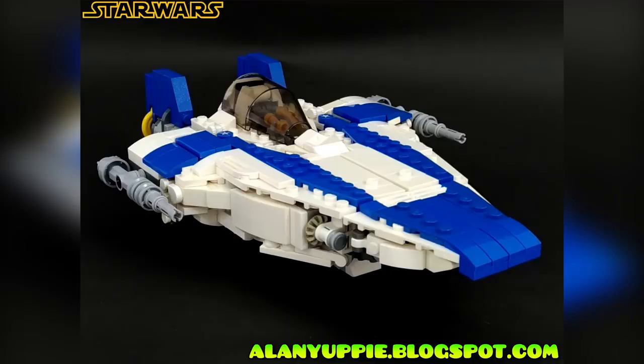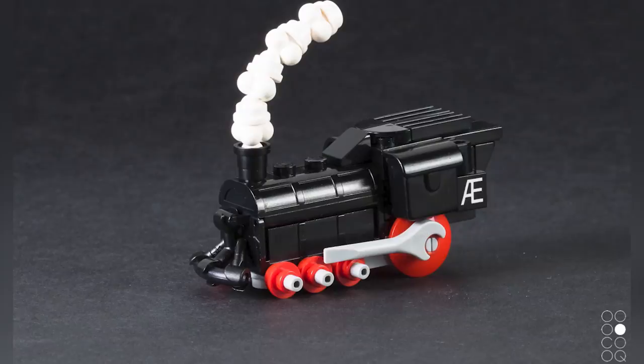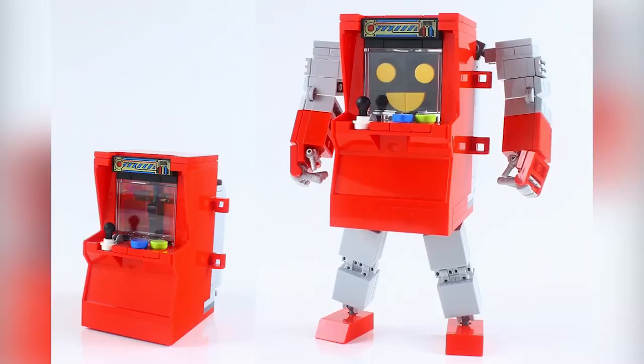And that is going to be it for this week's Top 10 MOCs of the week. Remember, check out all the links in the description below; you can check out the web store as well. If you enjoy our content, you can always like or subscribe. Thank you so much for watching, everybody, and we'll see you next time at Brick Vault.